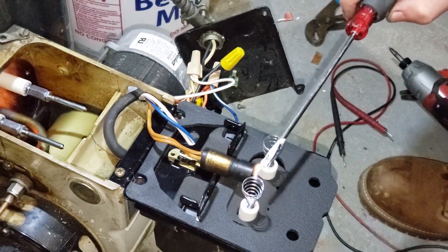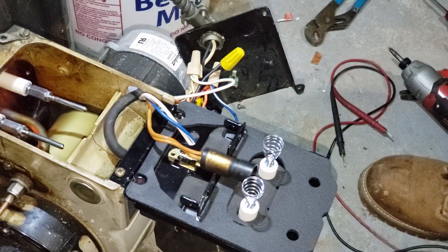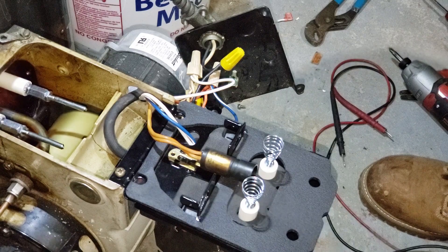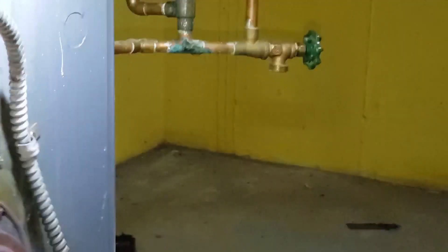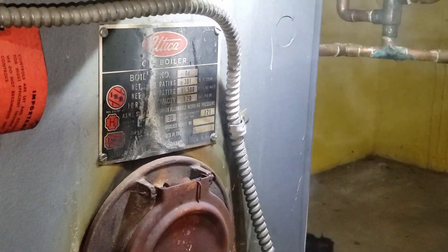Oh yeah, we got spark. Nice. There's a lot of smoke coming out of here. Woof. Yeah, there's a lot of oil. That's okay — we gotta burn it off.